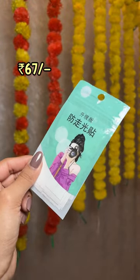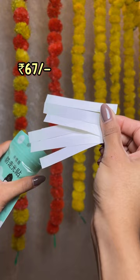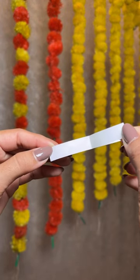Fashion tapes are literally a life saviour. You can stick your dupatta on your shoulder with these if you don't like using a safety pin.